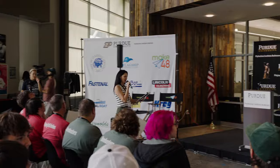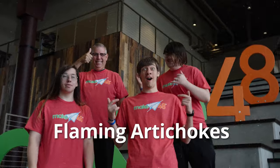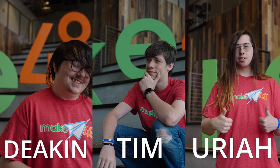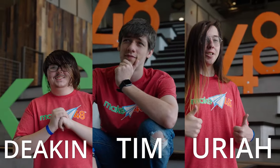We're going to announce these teams right now because we're thrilled to have you here. The Flaming Artichokes! Uriah and Tim here all hail from Anderson High School, and our lovely mentor has been teaching at Anderson High School for more than 25 years.